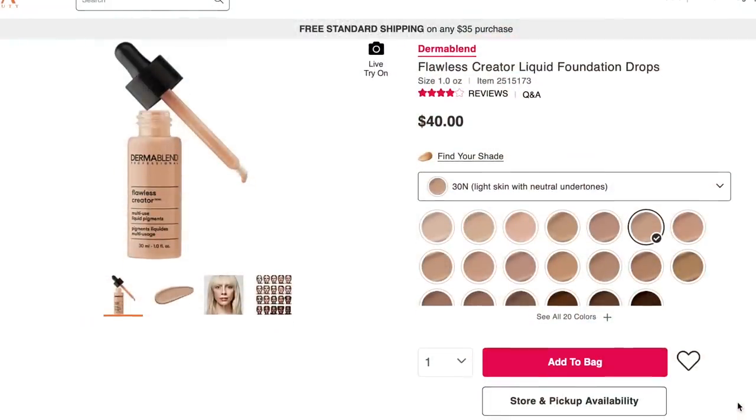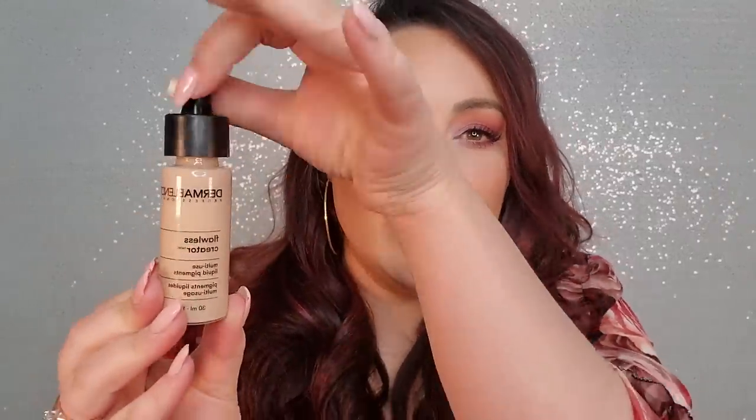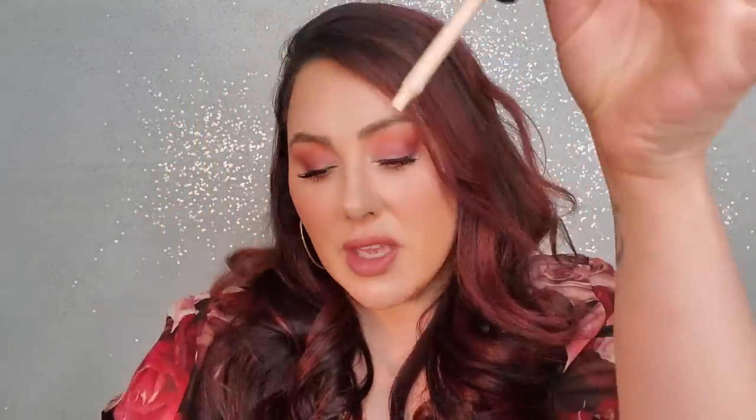If any of you have been watching my videos, you know that I'm obsessed with this foundation. I've been using it nonstop for a couple of years now — this is probably my at least 10th bottle that I've bought. It's the Dermablend Flawless Creator. I don't hear a lot of people talking about this often, but it's super, super pigmented, very saturated. It comes in a drop bottle like this, and you can get it at Ulta — I think it's around $40.